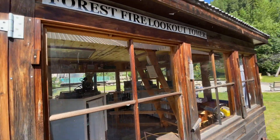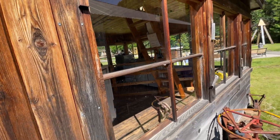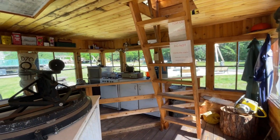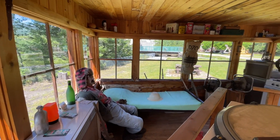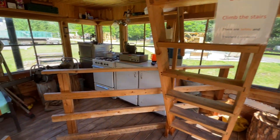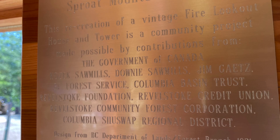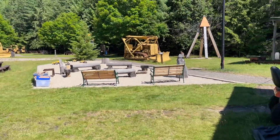There's an old forest fire lookout tower. I think we can maybe go in. In previous videos, we brought you up to some current lookout towers, and here's what one would have been set up like way back when. Oh, it's hot in here.